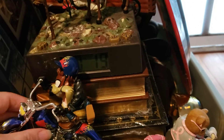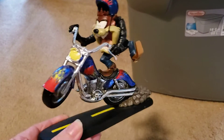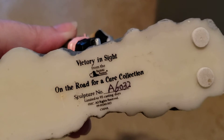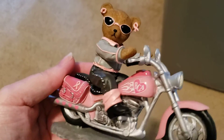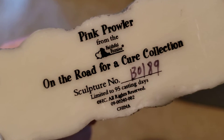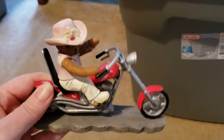First up is this awesome figurine of Taz — biker Taz, very cool. It says 'Taz and Up the Road,' Looney Tunes bikers collection. Then I got this figurine that says 'Victory in Sight,' on the Road for a Cure collection — a teddy bear breast cancer awareness figurine. There's another one called Pink Prowler, also very cute on a chopper, another breast cancer awareness piece.